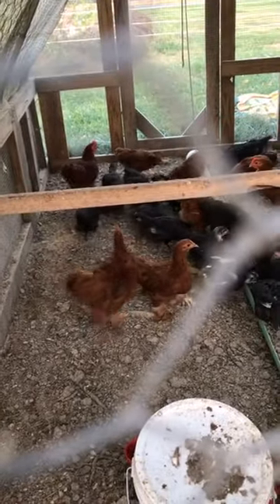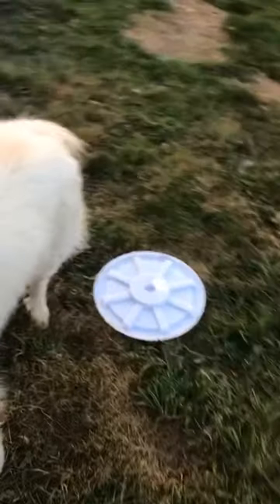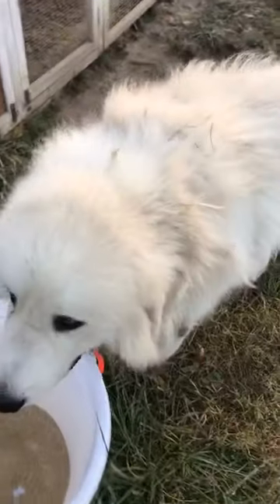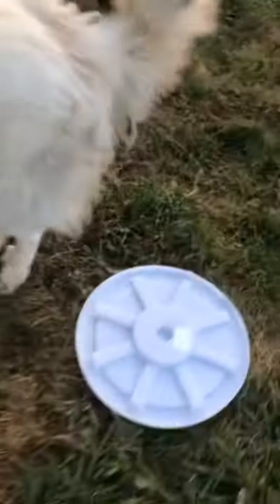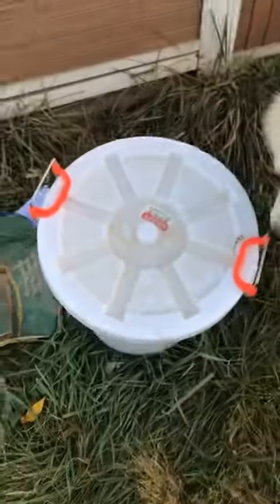These Bantams are — let me see — I think about 17 weeks, and the Australorps are younger than that. I'll have to look at my incubating chart. Over here is Marshall — he's wanting to snag some chicken feed.